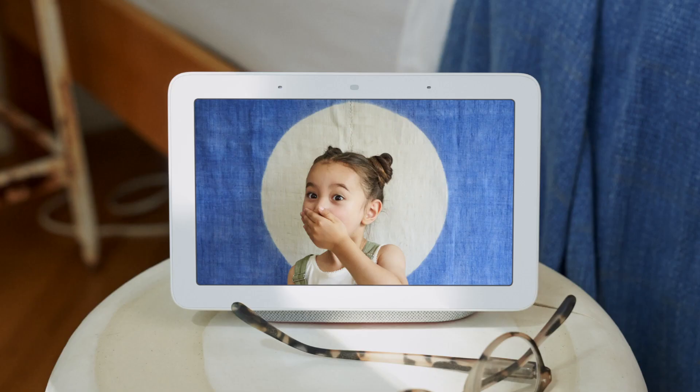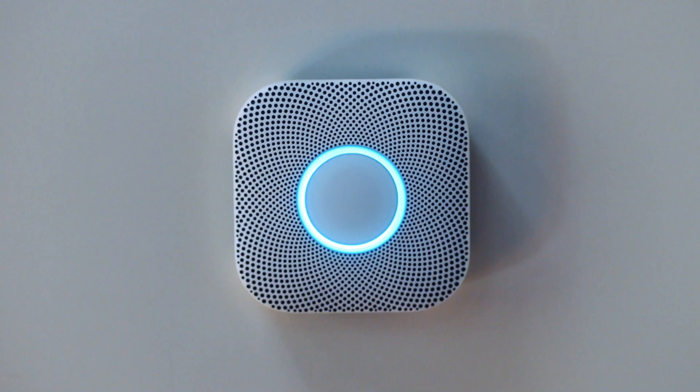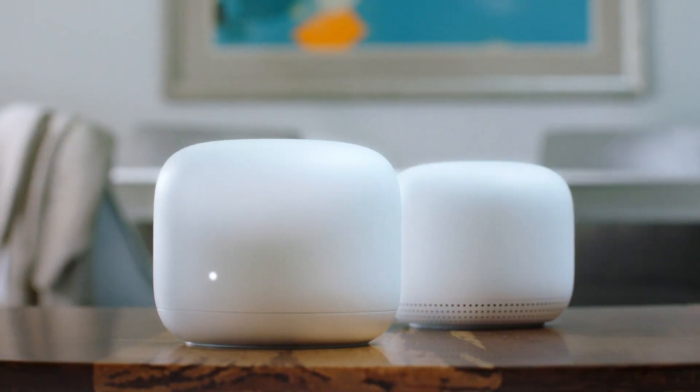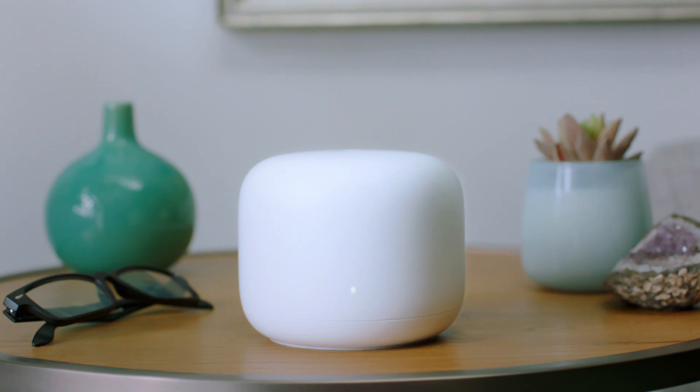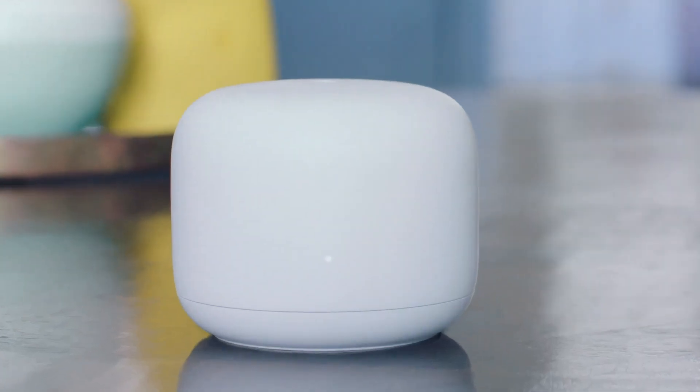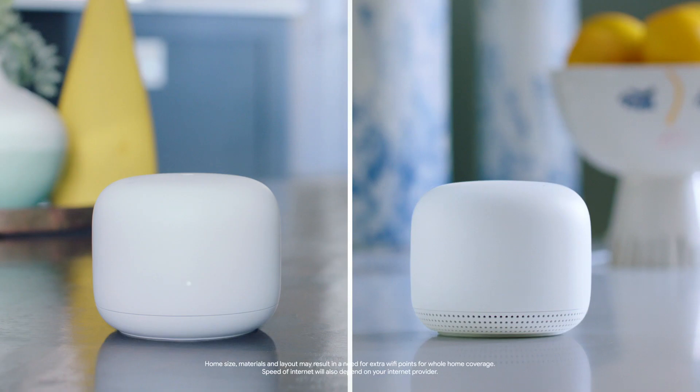By now you probably know Google makes a bunch of cool things for your home. But what you may not know is that they also make these guys. Meet Nest Wi-Fi, here to bring Wi-Fi to your whole home. This one's a router, and this one's a Wi-Fi point. Together, they blanket your home in strong internet.